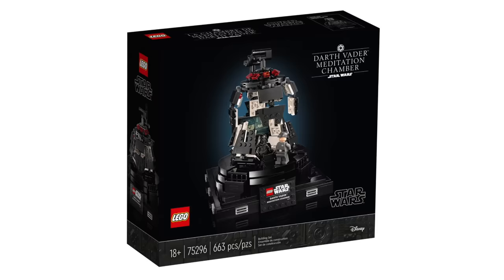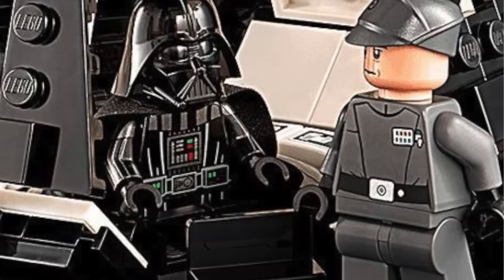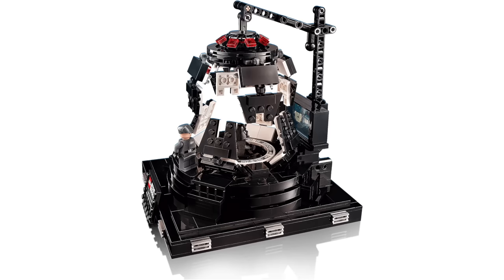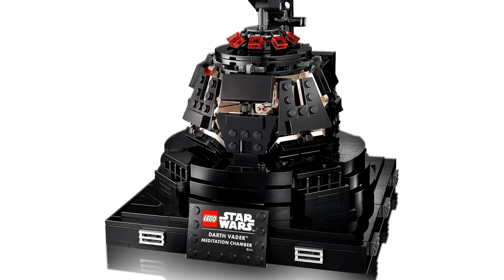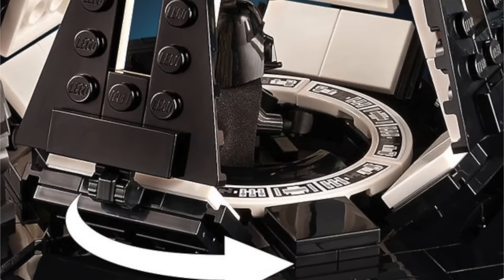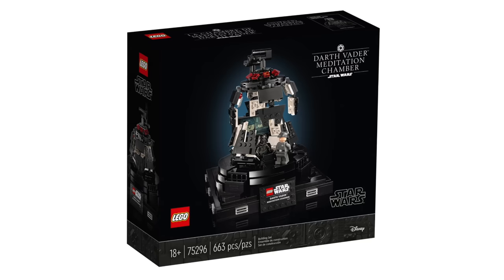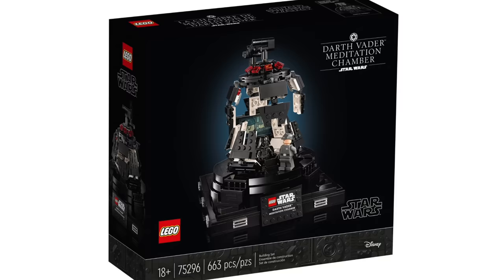At seventh on the list we have the Darth Vader Meditation Chamber — a set I love the concept for so much that it had to end up this high. It has just two minifigs, which is a bit disappointing, but it's really all that fits on the build and accurate to the scene. The actual build for the Meditation Chamber is so fantastic — you can drop the entire top part down so Darth Vader can meditate within, with a detailed interior showing control panels and a TV screen displaying Imperial officers talking to Vader. It is so freaking cool.